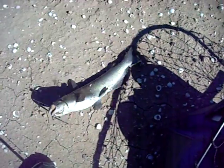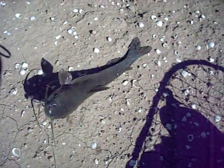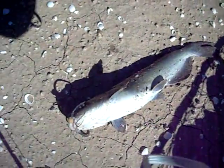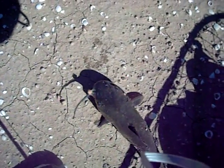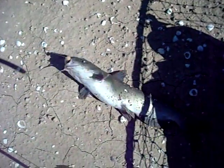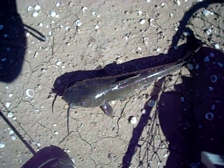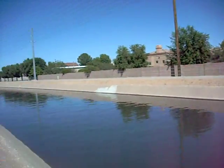Alright, this is Kerry out at the canal. I'm actually going for carp on my fly rod, and a channel cat came up and hit my little fly. First channel cat I've caught out here in the canal fly fishing. I've caught other channel cats doing other things, but I'm doing a lot of carp fishing right now, and as you can see, it's a nice little channel cat. He's still flopping around, and I'm out here on one of the canals close to my house.